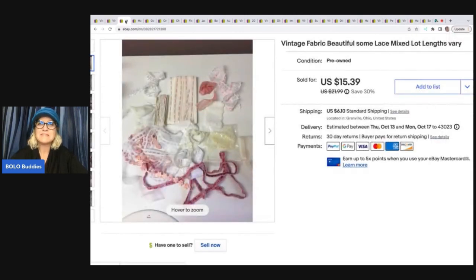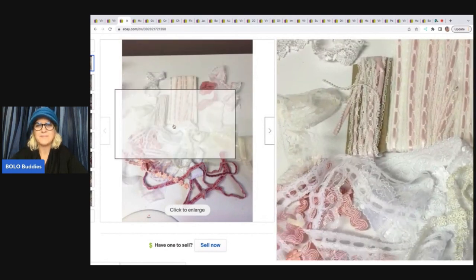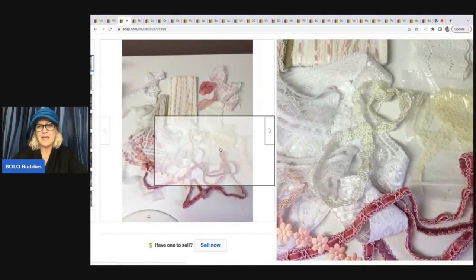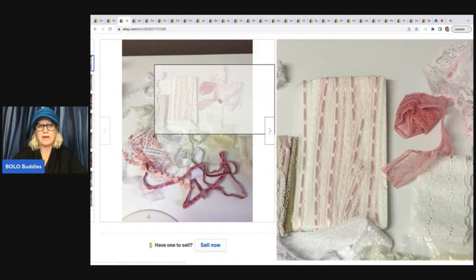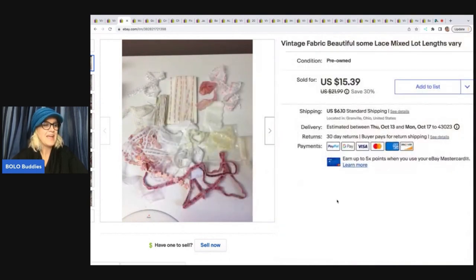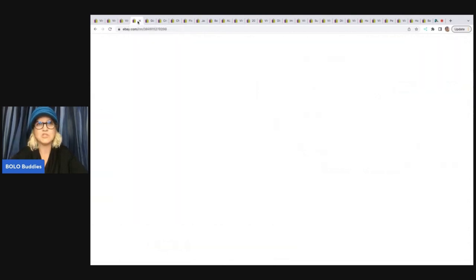The next item is this lace — just a mixed lot of lace. I'm guessing some of it's vintage; it looks like a kind of applique type deal. I don't even remember where I got it. I just threw it together in a little bundle. Somebody offered me $10 and I went ahead and took that. The buyer was all in for $17.27. When I say the all-in price, that is with tax and shipping.